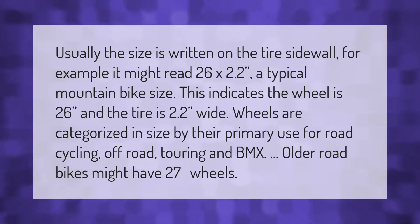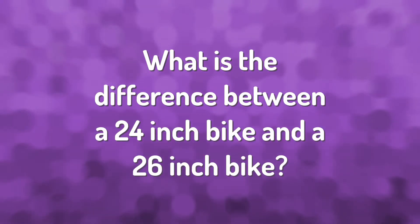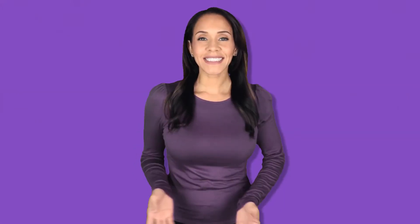Usually the size is written on the tire sidewall. For example, it might read 26 by 2.2 — a typical mountain bike size. This indicates the wheel is 26 inches and the tire is 2.2 inches wide. Wheels are categorized in size by their primary use: road cycling, off-road touring, and BMX. Older road bikes might have 27-inch wheels.